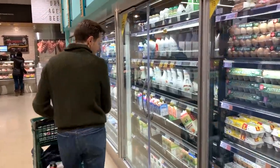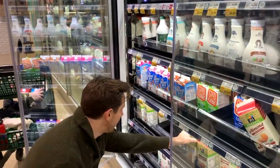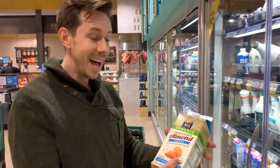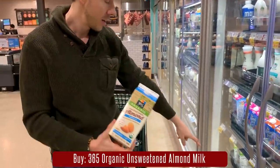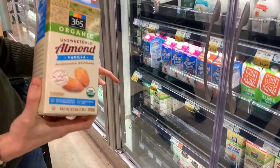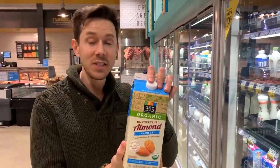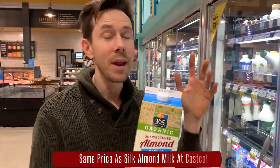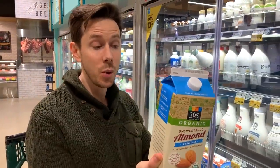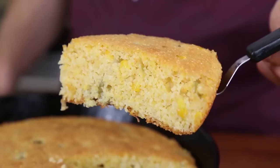I now buy organic almond milk at Whole Foods because the price is unbelievable — another 365 miracle. Organic almond milk for a half gallon is $2.99. The same amount at Trader Joe's would be $3.58, but it's not even organic. At Aldi it's $2.39 for the same size, but also not organic. This is organic and unsweetened. I use it all the time for chia seed pudding and my dairy-free cornbread — this is the place to get it.